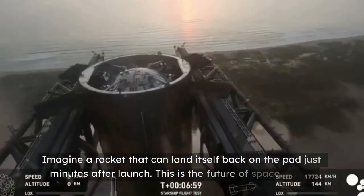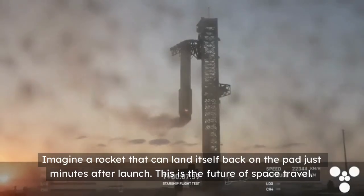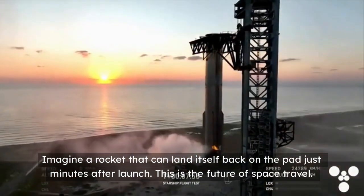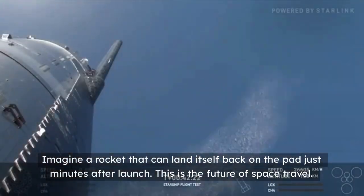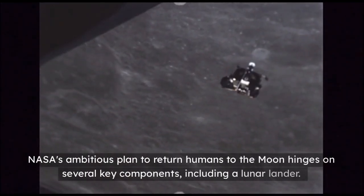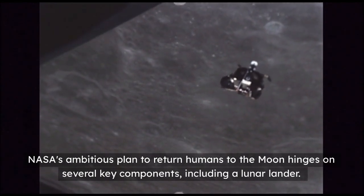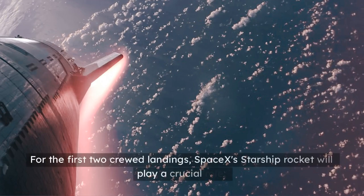Imagine a rocket that can land itself back on the pad just minutes after launch. This is the future of space travel. NASA's ambitious plan to return humans to the moon hinges on several key components, including a lunar lander. For the first two crew landings, SpaceX's Starship rocket will play a crucial role.